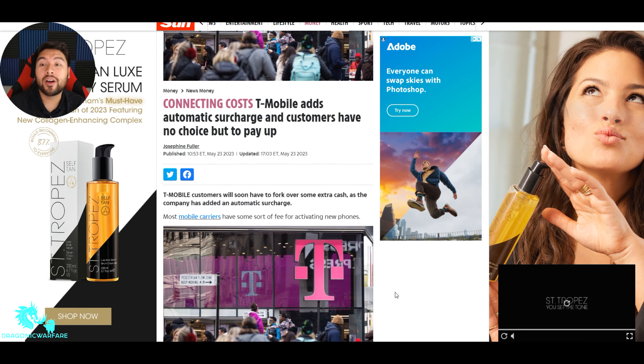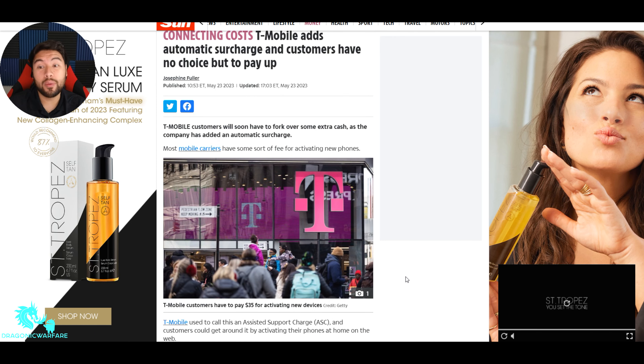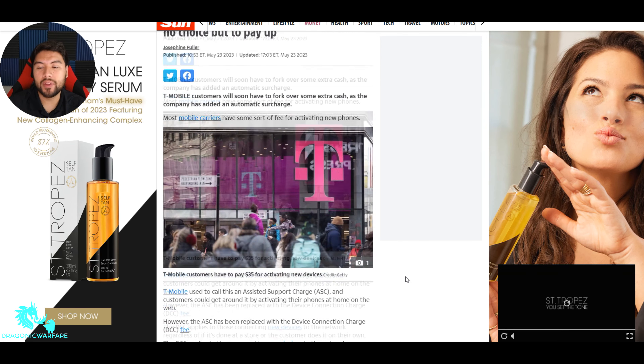It says T-Mobile adds automatic surcharge and customers have no choice but to pay up. They're adding these charges and basically there's no way around it anymore. T-Mobile customers will soon have to fork over some extra cash. Most mobile carriers have some sort of fee for activating new phones — that is true, even prepaid carriers like Cricket, Metro, and Boost have the same fee, maybe around $25.